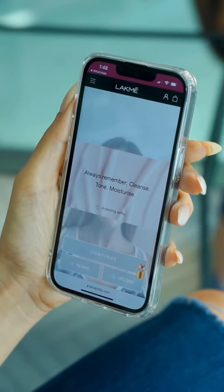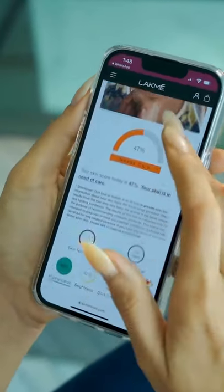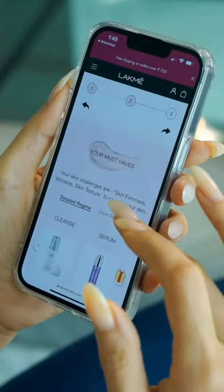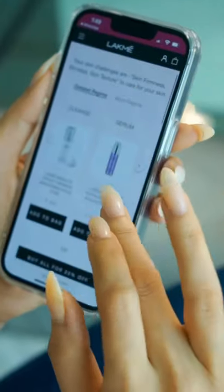All you gotta do is click or upload your selfie and let Lakme Skin Pro use its advanced technology to analyze your skin. Then it will recommend a tailored skincare routine unique to your needs. Take a selfie with Lakme Skin Pro tool and get instant recommendations from experts on what you need.